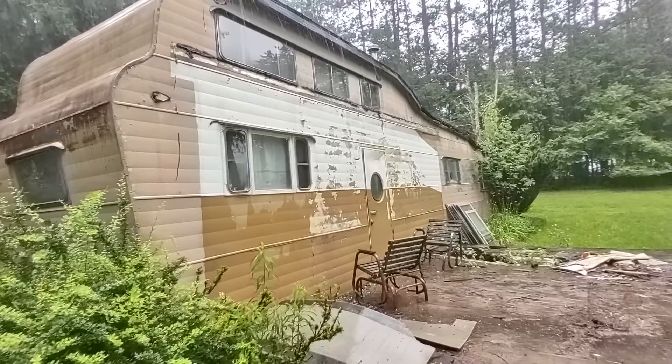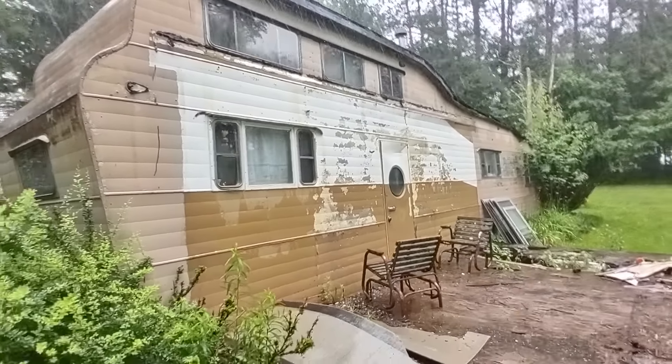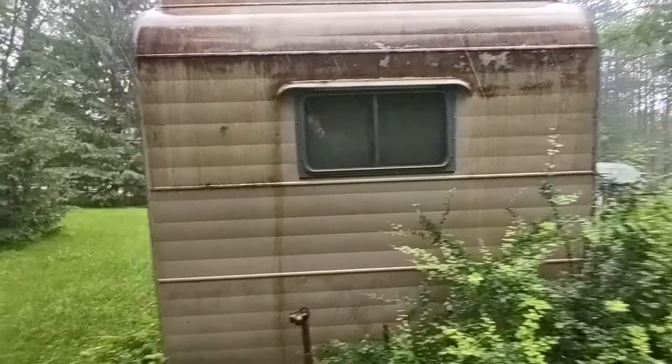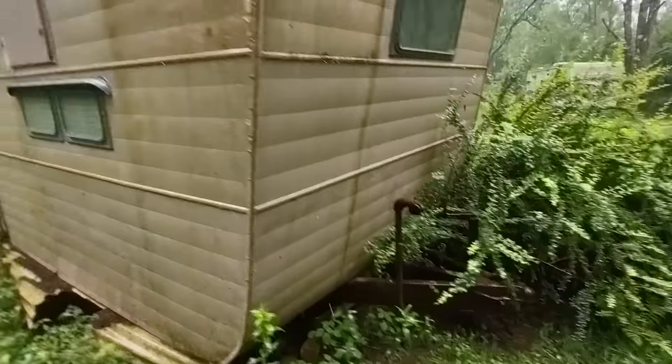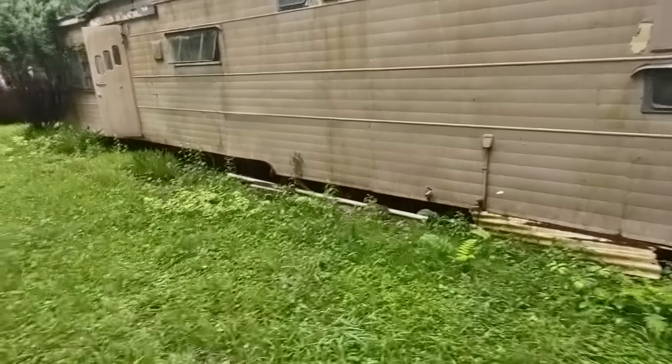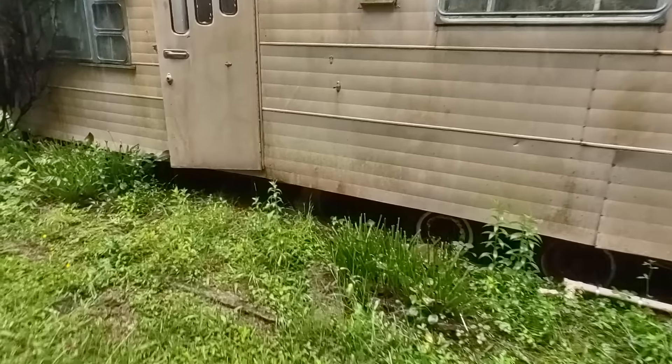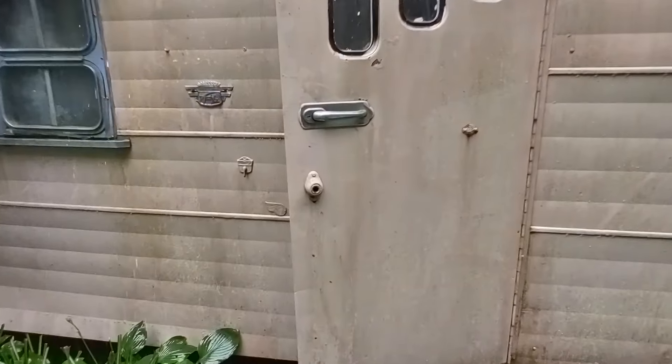Definitely going to be some expense to this one, getting this thing out of here. Again, this is a double-decker mobile home and this is the front of the unit. So all the big weight is in front of the axle — it's a dual axle. Let's go inside this thing. So the roof did unfortunately partially collapse, and that is really a hard nail in the coffin for this thing. But it is really 1950s.